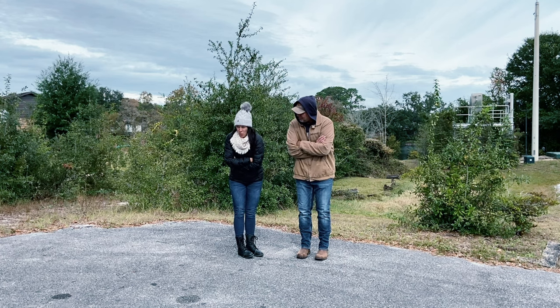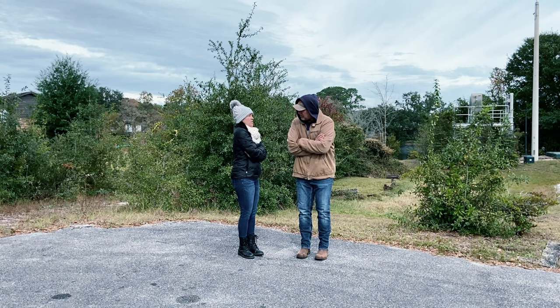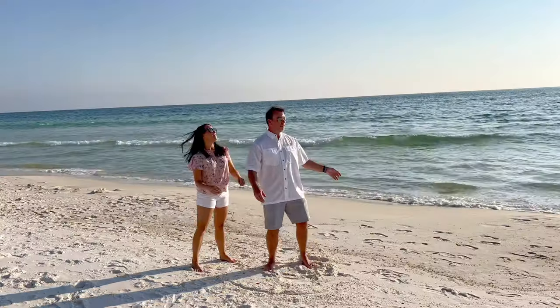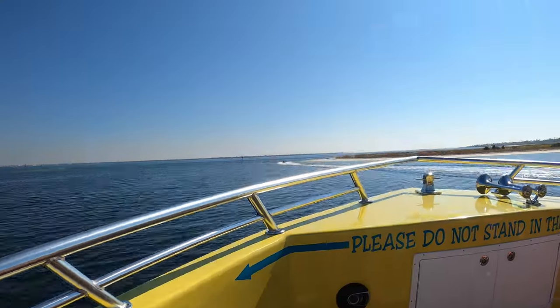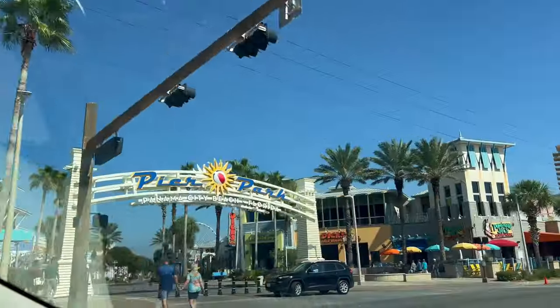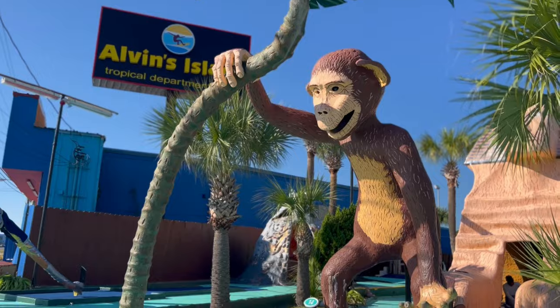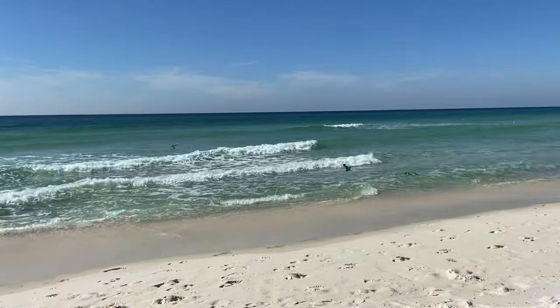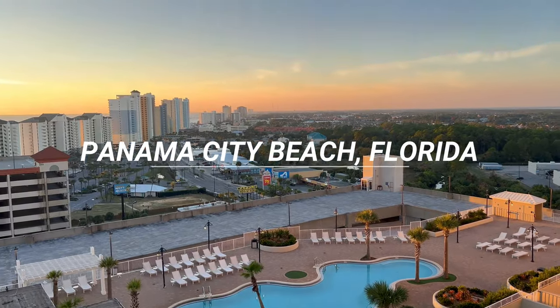Larry, it is so cold here. I want to go somewhere warm. Okay, let's go! We're Natalie and Larry, and today's adventure we're searching for dolphins, checking out local attractions, good food, places to stay, and maybe a Pineapple Willy or two — because this is Panama City Beach, Florida.